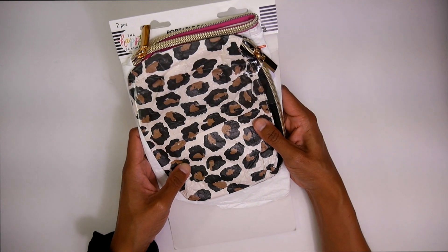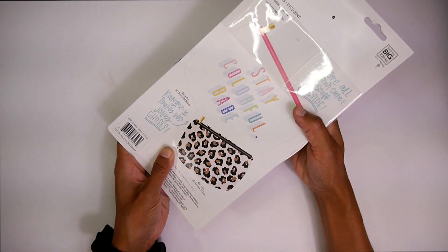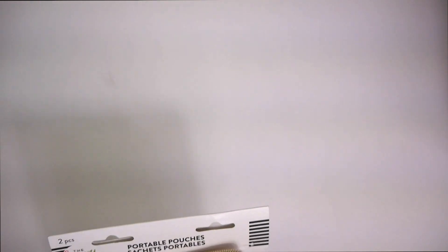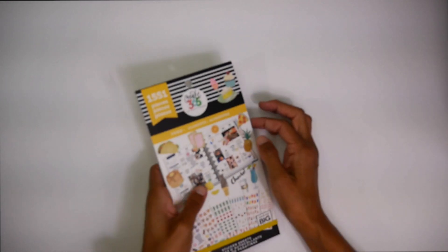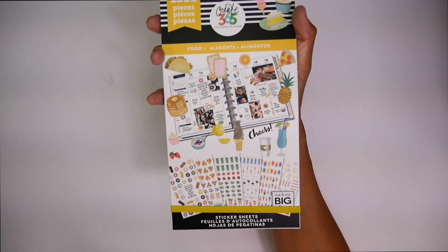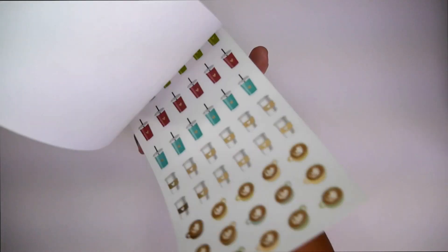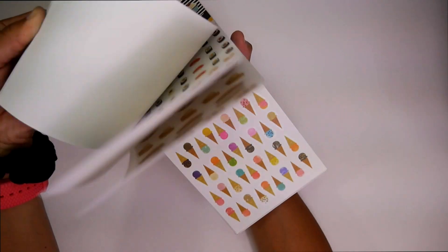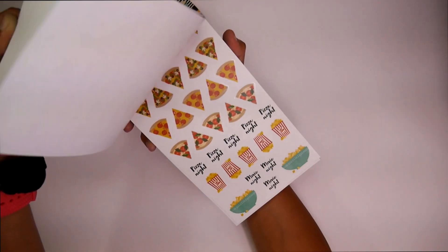First thing are these really cute Happy Planner pouches — you got the Stay Colorful Babe and your Wild Style. Adorable. I love them, and I use these pouches all the time. I'm a total accessories girl, so I'm all about it. Next up, I got the food sticker book, which I absolutely love. I use it all the time for recipes or for meal planning. I love it. If you guys don't have this book yet, I highly recommend it — it's so cute. It has tacos, cookies, cakes. Oh my gosh, they have sushi. Love it.